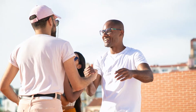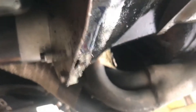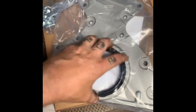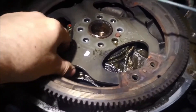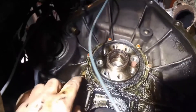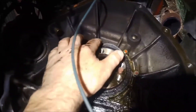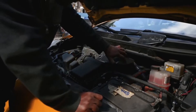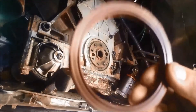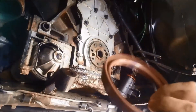Hey guys, welcome back to our channel. So you're tired of dealing with oil leaks and want to know the reason behind it? Well, as we mentioned, one of the most common causes of oil leaks is a worn-out rear main seal. In simple terms, it's a barrier that sits between the crankshaft and the engine block, preventing oil from leaking out of the engine. It's responsible for keeping the engine lubricated and running smoothly, so you can imagine how important it is for the proper functioning of your car's engine.